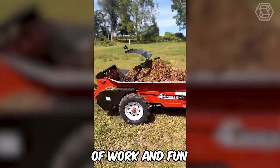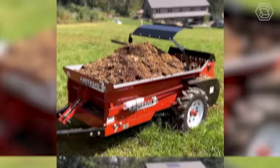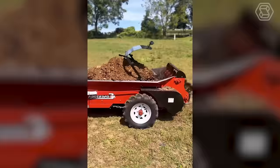This is exactly what you need for the perfect combination of work and fun — a device that not only enhances your lot, but also provides the opportunity to enjoy the ride. A great way to make chores exciting.